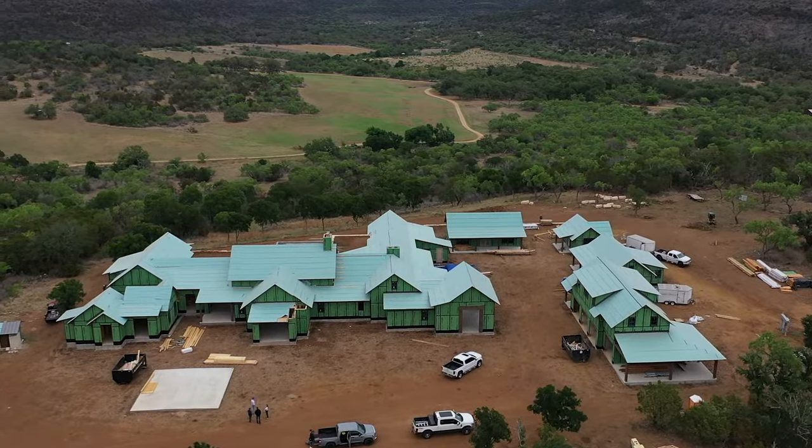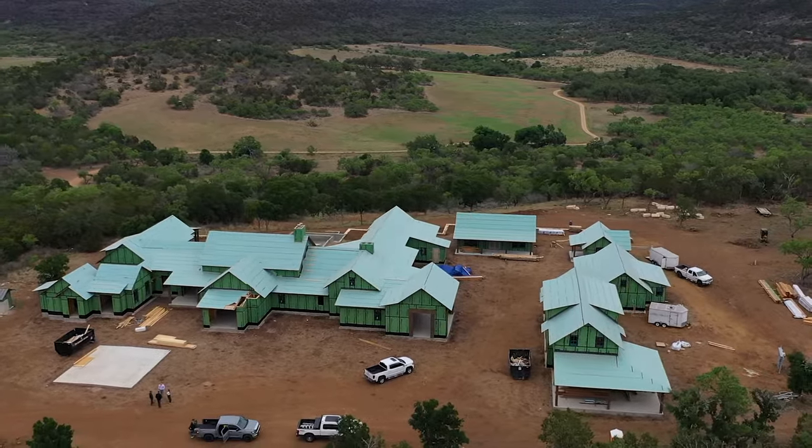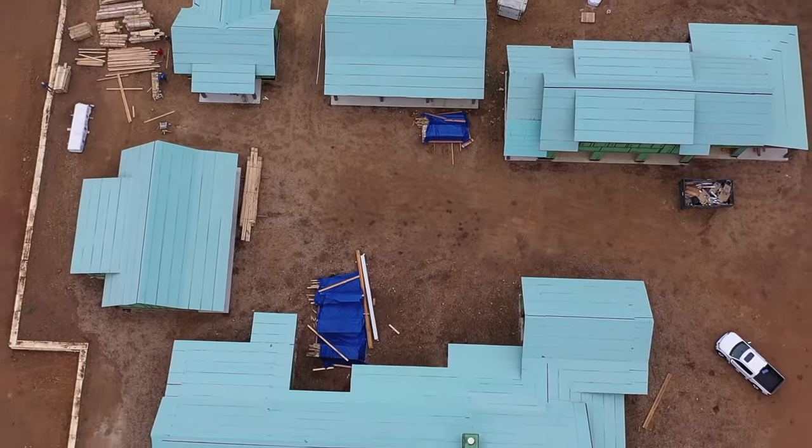It's going to have a metal roof, so we're putting Polystick MTS Plus on the whole roof covering. This project is roughly 250 squares, so that means we needed about 120 to 130 rolls of Polystick MTS Plus to dry in this entire roof.